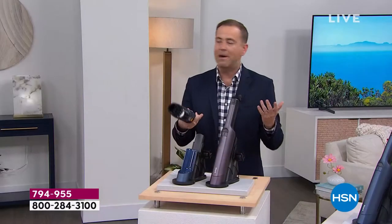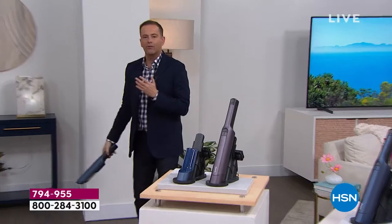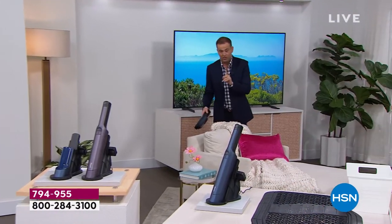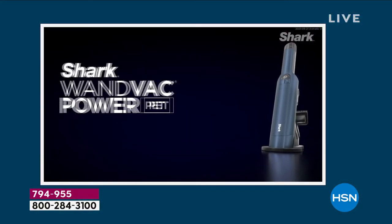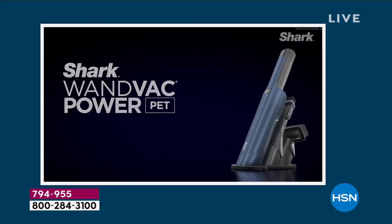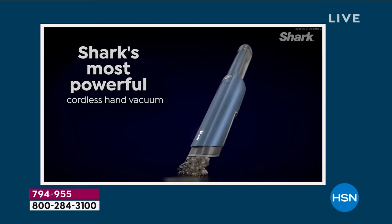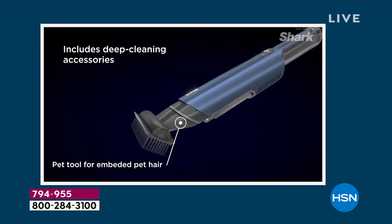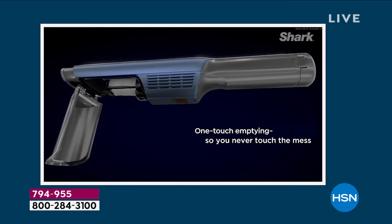We've got a boost mode, eco mode, and standard mode. The quality of the exterior, ergonomic design, and onboard dock so it's always ready to go is unrivaled. One touch to dispose of everything so your hand never needs to touch it. We can go up high, down low, over to the sofa, to the chair, to the car — no cords and no cables stopping us. Shark knows that over the years so many of us have bought handheld vacuums and been mightily disappointed. They set out to create the best.